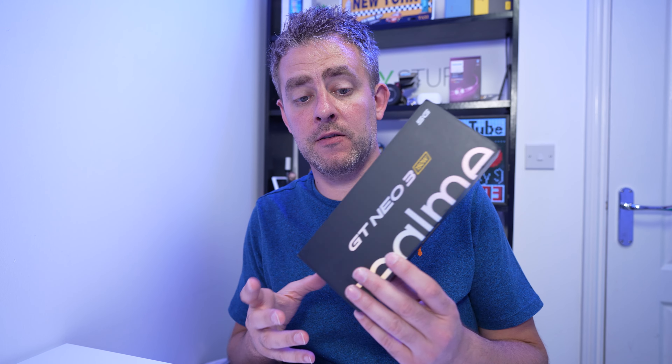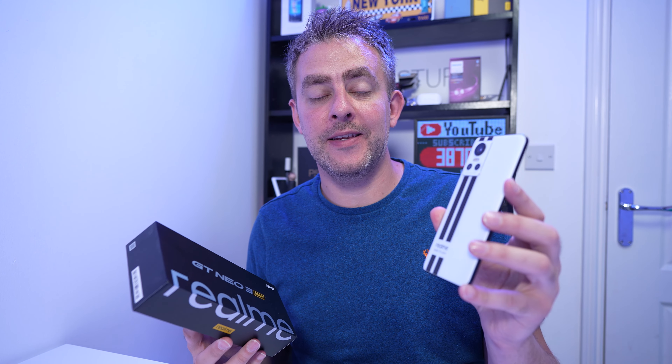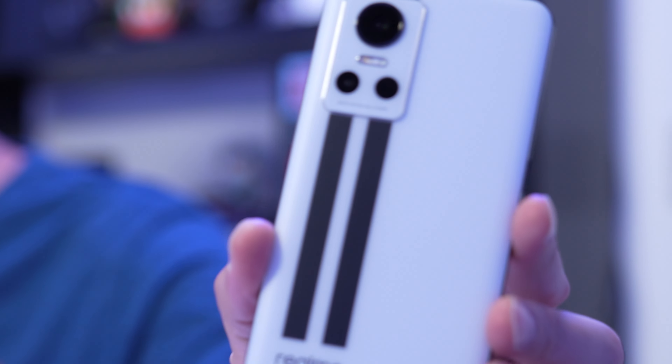Hey guys, welcome. This is my Realme GT Neo3 review. I've had this for a few weeks because I bought this from China from Giztop. So this is the Chinese version, and I am aware this GT Neo3 is now going to be launched globally.